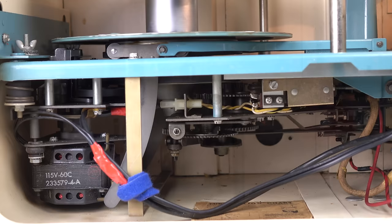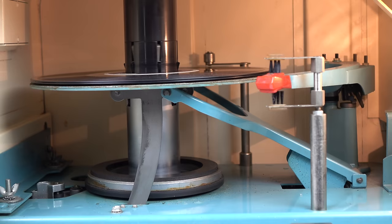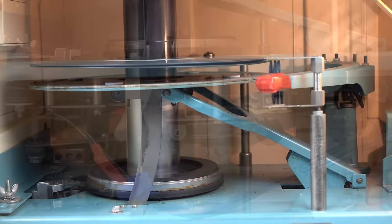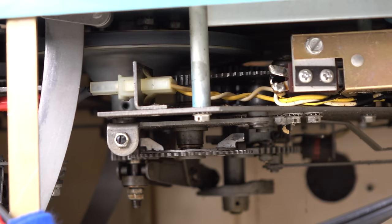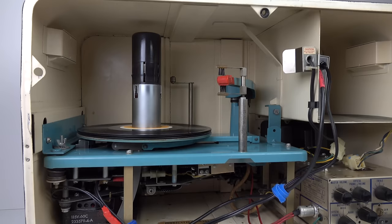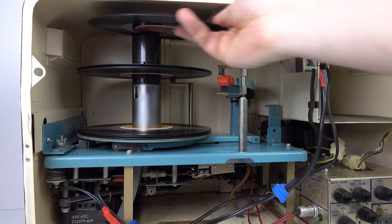When all your records have played and fallen into the lower position, this lift mechanism moves them all back up again into the original position. With 25 discs on there, once it's lifted them up, it moves out of the way and the stylus moves back in and starts playing at the bottom of disc one again. You've got to think this is a very reliable mechanism — it could have been made in the early 1960s and been in operation for decades playing music continuously all week long. They don't make them like this anymore.